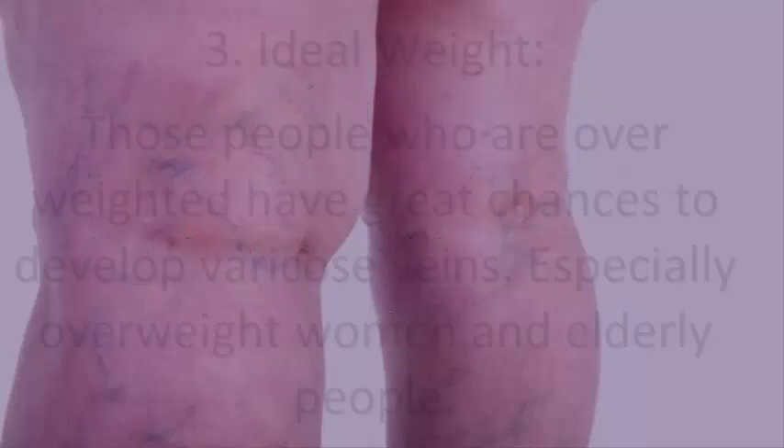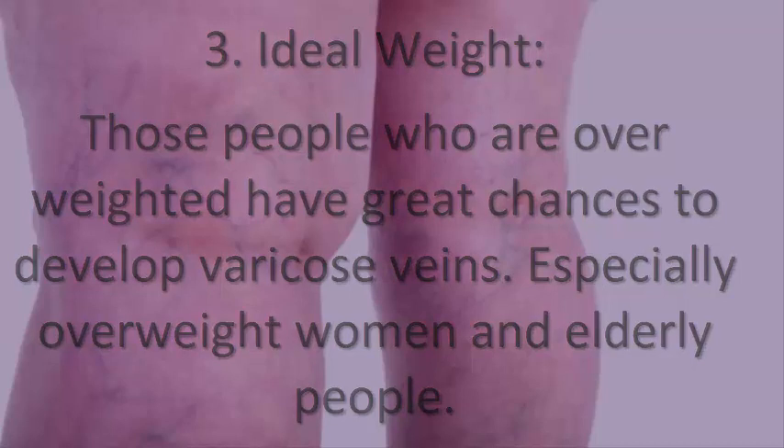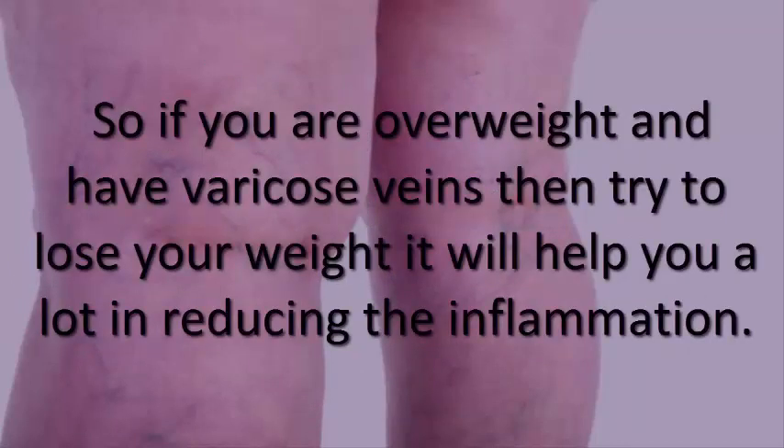Try compression stockings to create gentle pressure up the leg that keeps blood from accumulating. 3. Ideal weight. People who are overweight have a greater chance of developing varicose veins, especially overweight women and elderly people. If you are overweight and have varicose veins, try to lose weight — it will help reduce inflammation.